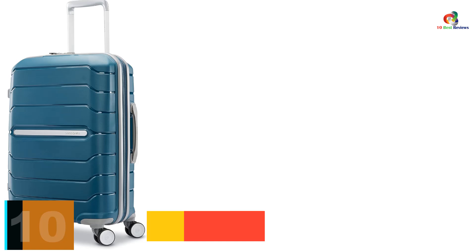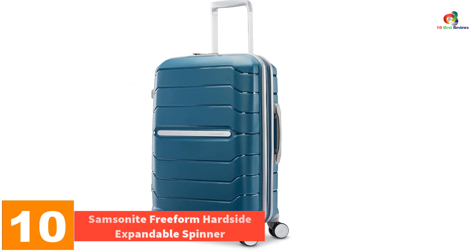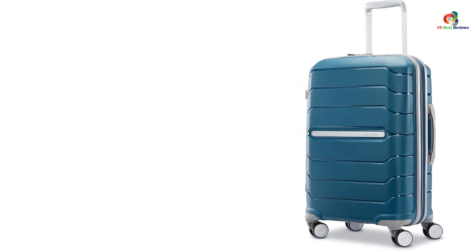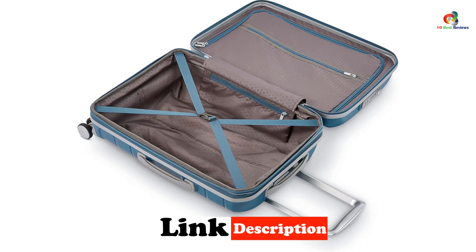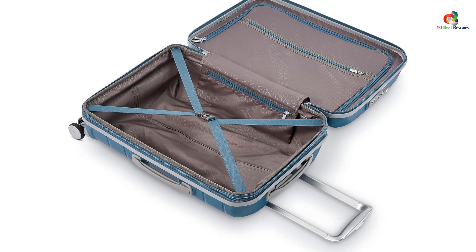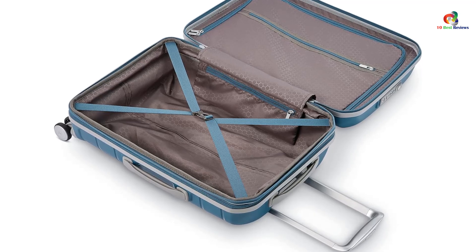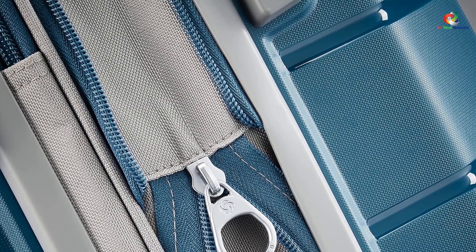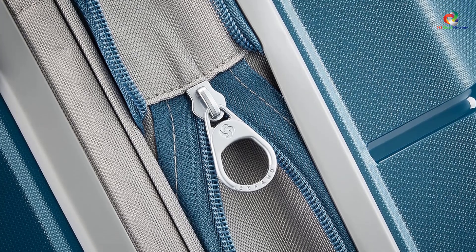Starting at number 10, we have the Samsonite Freeform Hardside Expandable Spinner. Samsonite's high-quality luggage has continued to perform well in our tests over the years, specifically in terms of durability during drop tests and ease of use. The brand's Freeform hardside suitcase is a favorite of our consumer testers, who agree that its wheels roll smoothly and that the bag is easy to maneuver around twists and turns. It also received perfect scores in lab tests for being a breeze to open and close. Inside, a zippered panel and an adjustable cross strap keep your belongings in place, and we were able to fit our entire packing load in the bag with room to spare.